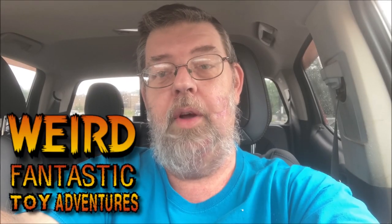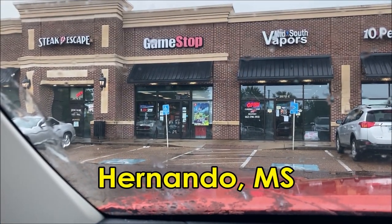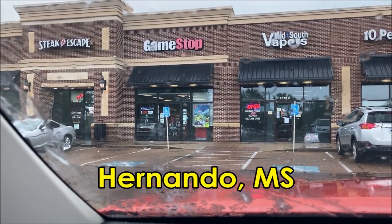Hello, welcome to Weird Fantastic Toy Adventures. I'm Bill. We're fixing to go do a toy hunt today. It looks like GameStop is the first stop of the day, so we're going to head off to GameStop.